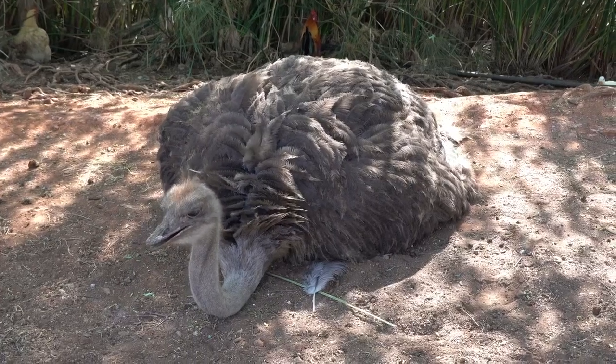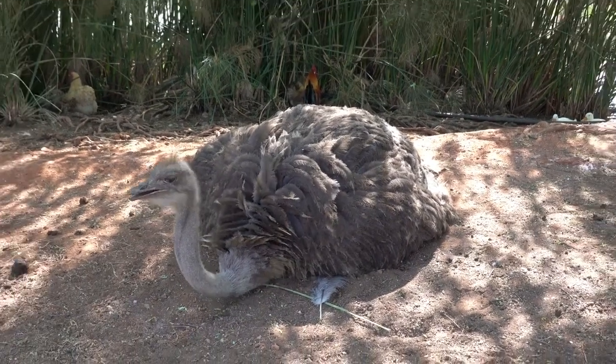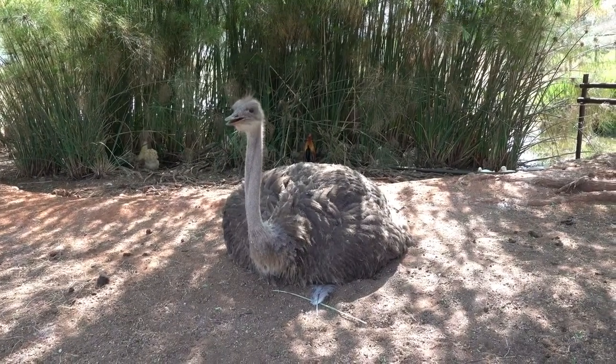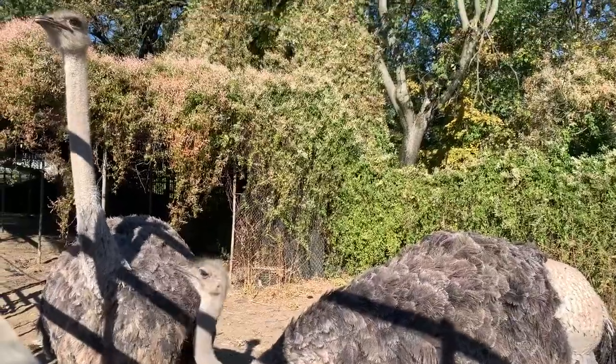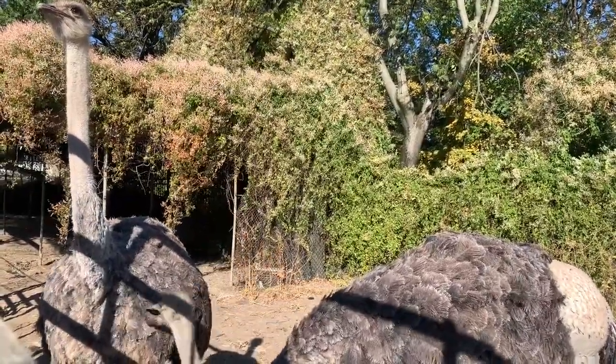Ostriches can be quite comical with their quirky behavior. Did you know they are notorious for trying to hide from danger by burying their heads in the sand? However, this is just a myth. In reality, ostriches have excellent eyesight and rely on their keen senses to detect potential threats.